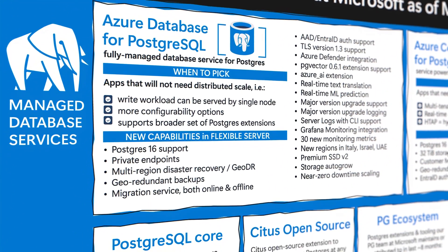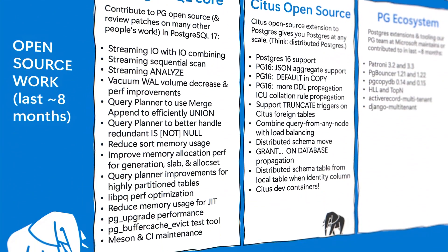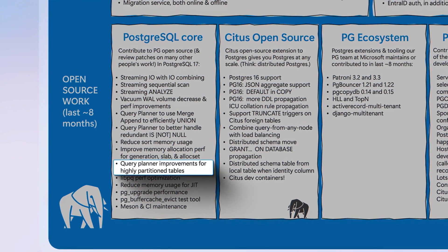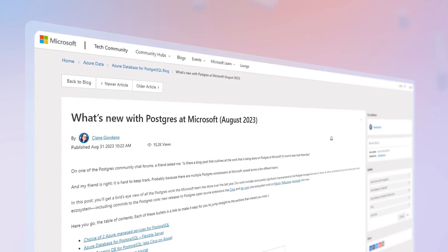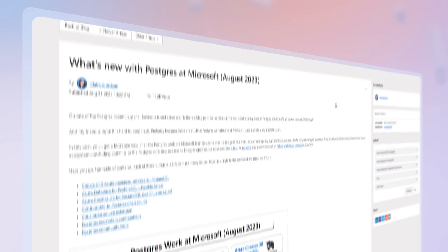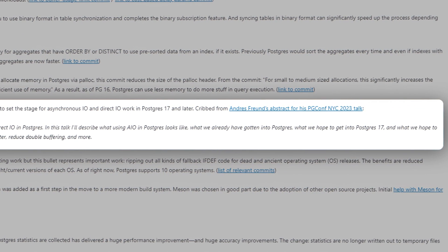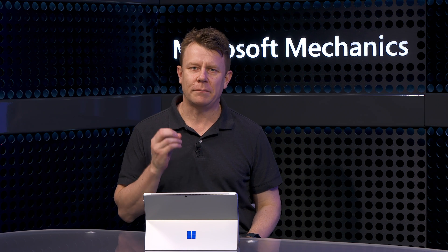We've contributed to many of the features you're probably using every day in Postgres, including optimizations that speed up queries over highly partitioned tables. Perhaps the single largest contribution we're making to Postgres is enabling asynchronous and direct I/O for more efficient read and write operations. We've learned a lot from running demanding Postgres workloads in Azure, and this has inspired many performance optimizations contributed upstream to open source Postgres so that everybody benefits.